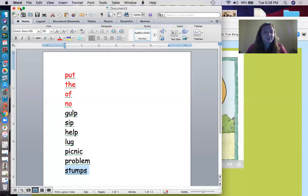Awesome job sounding those words. Let's just say them quickly together: put, the, of, no, gulp, sip, help, lug, picnic, problem, stumps. Awesome job!